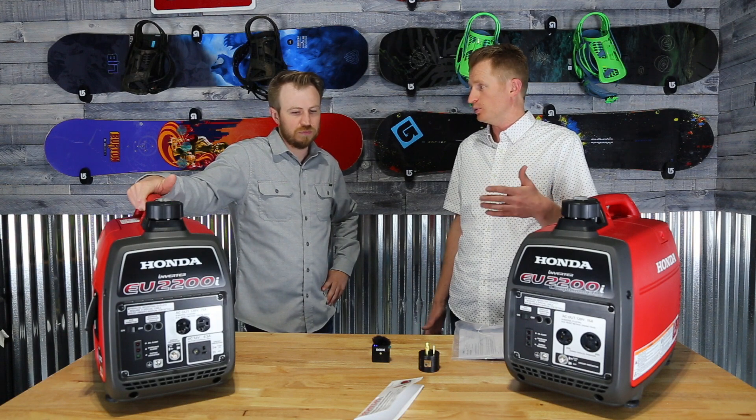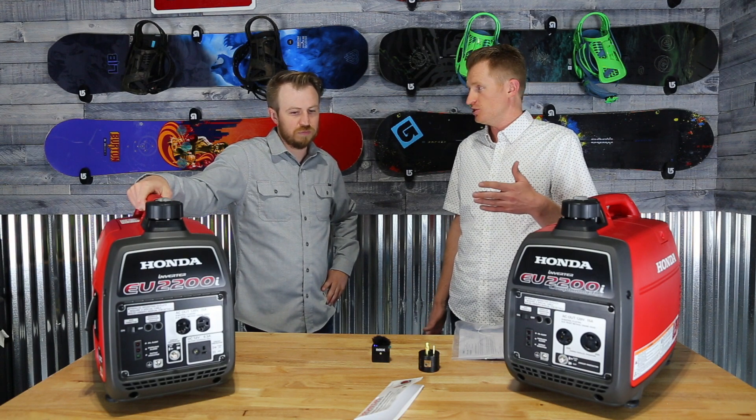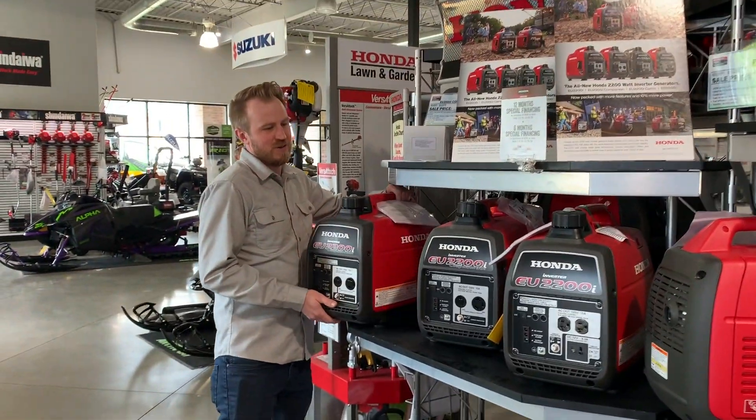I was super nervous about having a super heavy generator, especially if my wife needed to move it — there's no way she could have lifted it. And me, I would have struggled and probably would have thrown my back out.